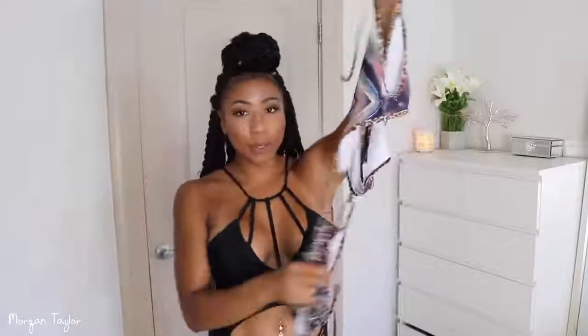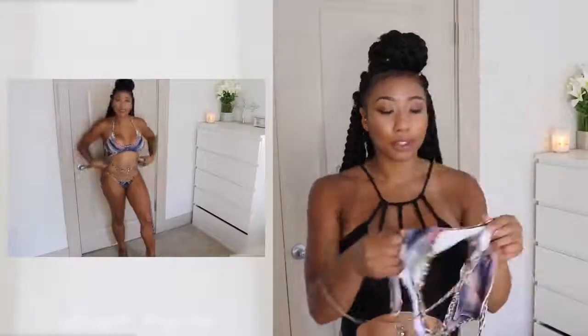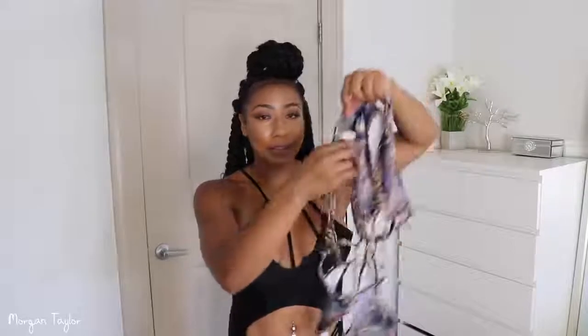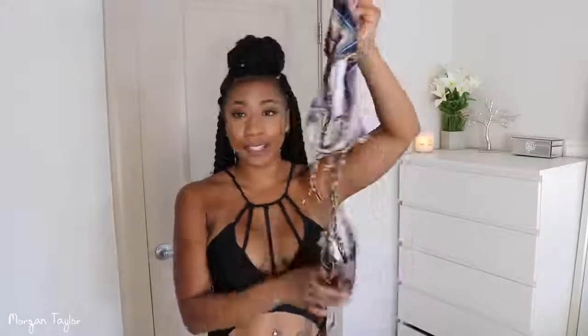This next swimsuit looks very complicated but it's a large, and it's better if you just see what it looks like on me. I really like this one — the bottom part you literally have to pull it up and tie it back, and on the top part you tie it as a halter as well. You've probably seen this swimsuit too — I wore it on my Mexico trip when I went ziplining and ATV riding, so it's in that vlog. I'll link that below. This one is a large.